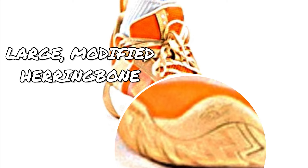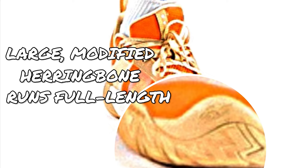We don't have a clear look at the outsole just yet, but based on the patterns visible on the rubber outsole that extend to the midsole, the outsole of the GH5 could possibly feature large, modified herringbone. It's possible that the pattern runs almost full-length based on how the treads have been implemented in previous models.